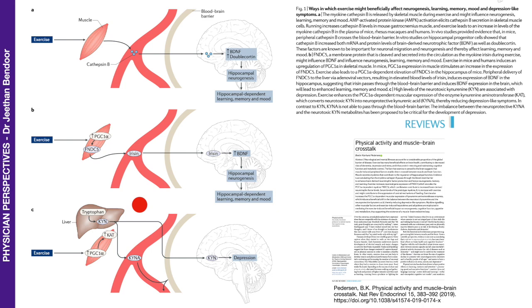There is another interesting molecule called KYN — a neurotoxic molecule associated with depression. But muscle, when stimulated by exercise, enhances PGC1-alpha, which increases the expression of KAT — kynurenine aminotransferase — which converts the neurotoxic KYN into the neuroprotective KYNA. This helps in reducing depression-like symptoms.